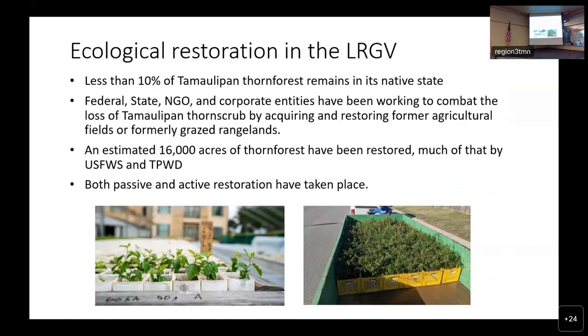All of that land clearing has left only about 10 percent of Tamaulipan thorn forest in its native state. But there have been a lot of restoration efforts in the lower Rio Grande Valley conducted over the past 70 years, mostly by federal and state entities, but also NGOs and corporate entities such as the Nature Conservancy and the Land Life Company. An estimated 16,000 acres of thorn forest has been restored, mostly by Texas Parks and Wildlife and U.S. Fish and Wildlife, including both passive and active restoration. Passive restoration means the area is protected and natural succession is allowed to take place. Active restoration refers to land management — actually seeding or transplanting seedlings to aid in recovery.